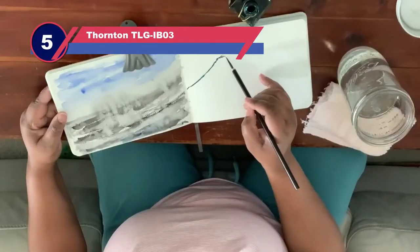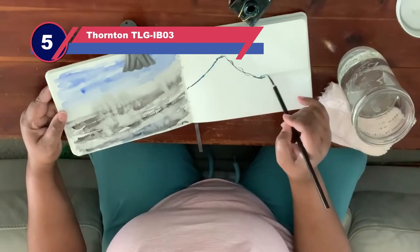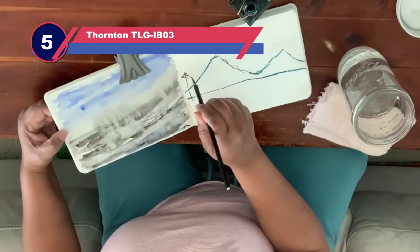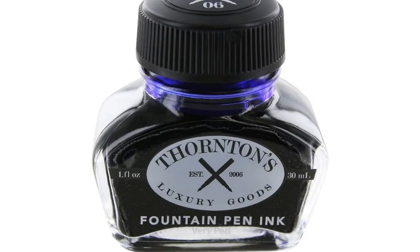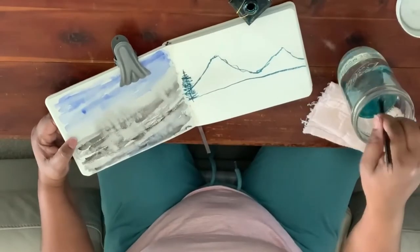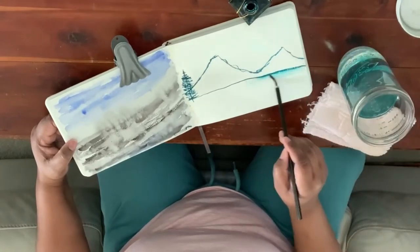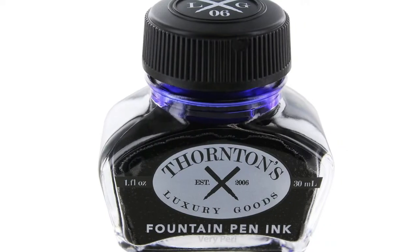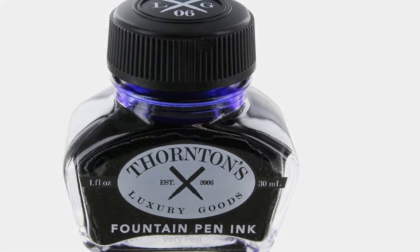Number five: Fordant LG IB03 blue fountain pen ink. This 30-milliliter bottle of blue ink is small and economical. If you're budget-conscious and not a heavy user, this could be a fantastic choice. The blue color of this ink may not be dark and saturated enough for some, but it's a soothing hue that makes everything easy to read.